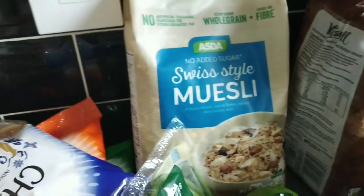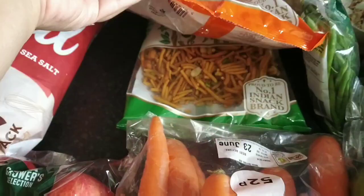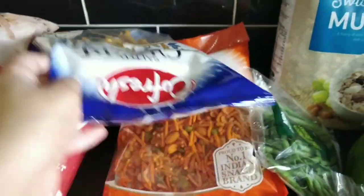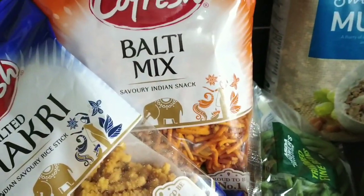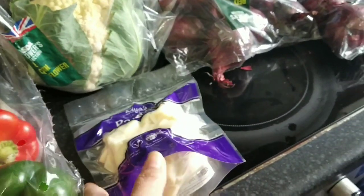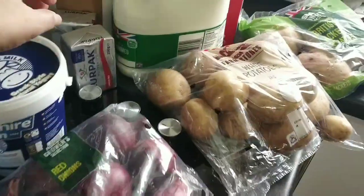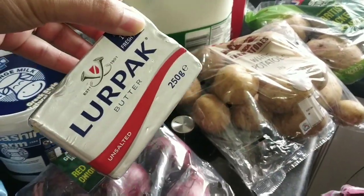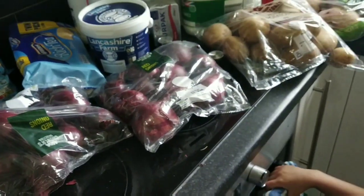Here are some savory snacks — salted chakri, balti mix. Here is paneer, this is Indian cottage cheese. Here is black pepper. And this is peanut butter. That's all for today!